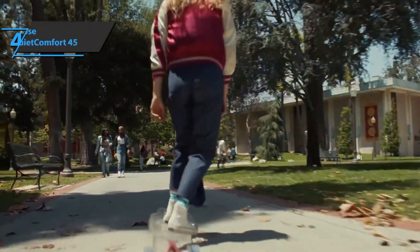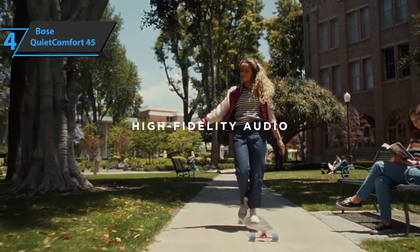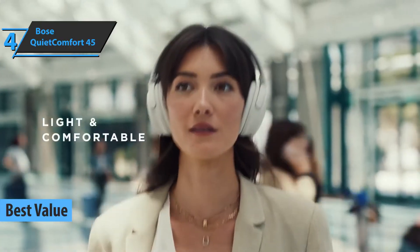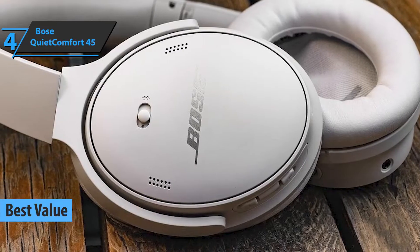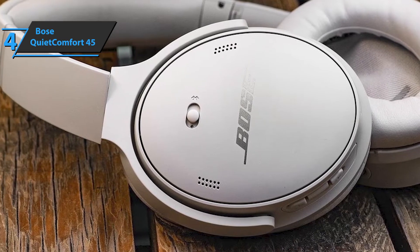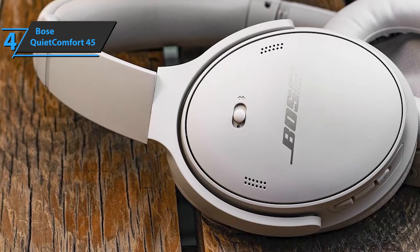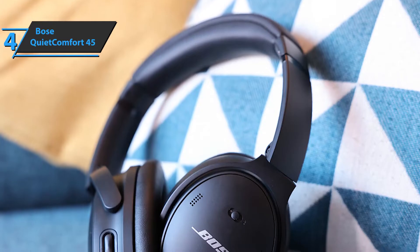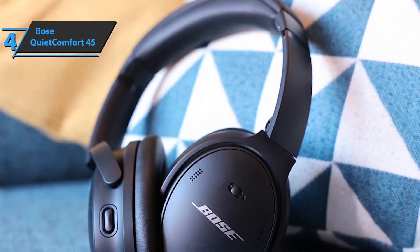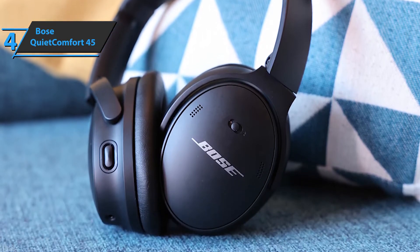The next product on our list is the Bose QuietComfort 45, which justifiably won the title of best value over-ear headphones on the market in 2022. Bose's latest effort in the QuietComfort series offers excellent noise cancellation, a well-rounded sound, and an updated design. From an aesthetic point of view, the QuietComfort 45 is a fairly ordinary-looking headset — it marks evolution after revolution — so although it has kept the same profile as its predecessors, the design updates give this model a modern look.